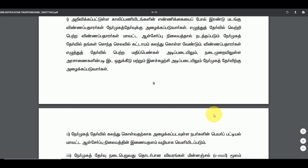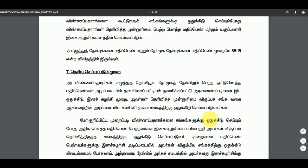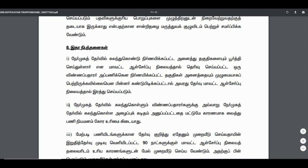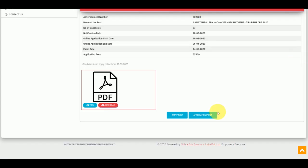If you have any questions, you can get the details. If you are qualified, you can get the notification. If you are applying now, you can apply now — just click and apply. You can go to the application link directly.